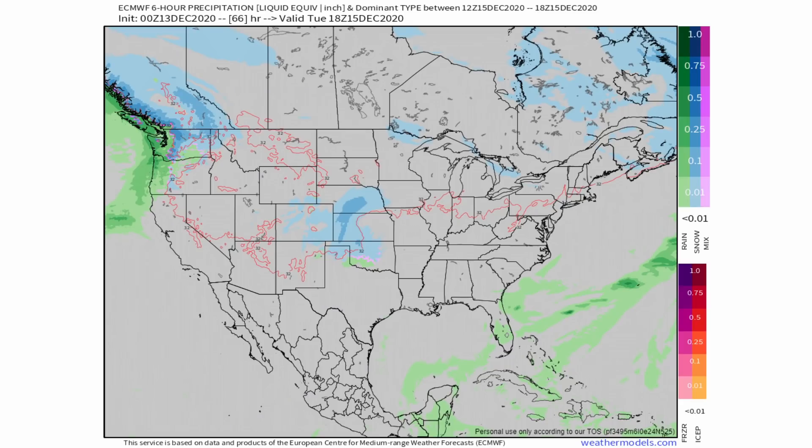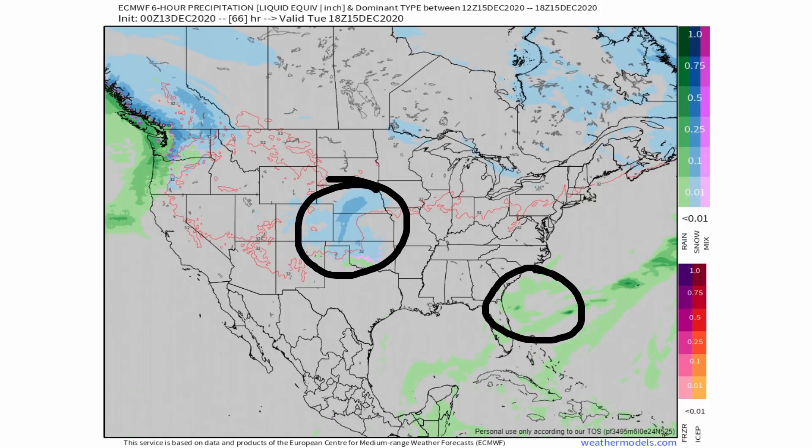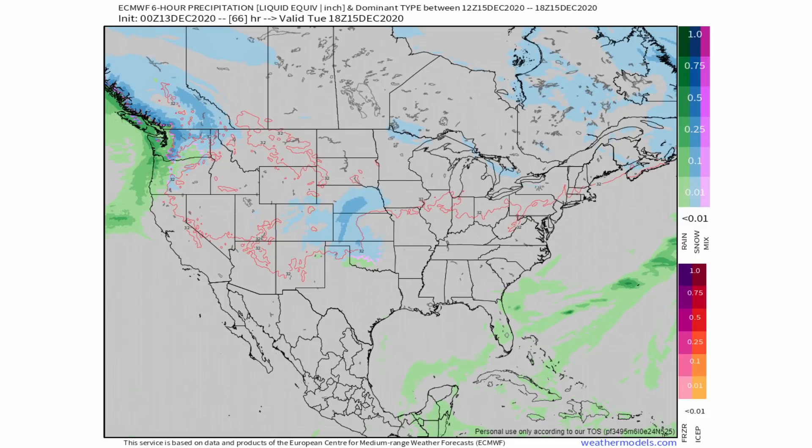Here's what the European model shows. Taking a zoomed-out look, we see that system off the coast of the southeast and that system over the central United States. One is going to head through the mid-Atlantic and the other will move up the coast, and they're going to merge somewhere over this region. Exactly where that happens is going to play a big role.